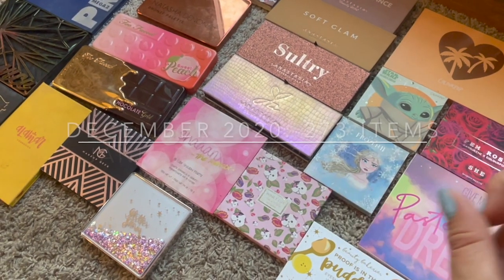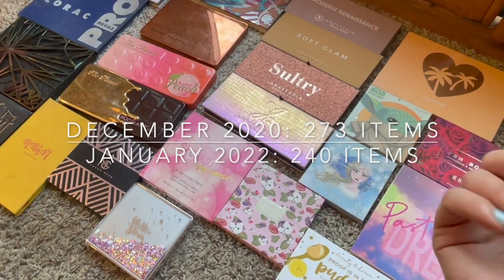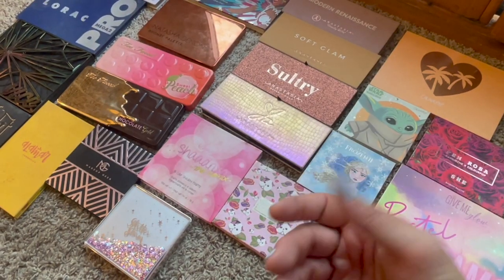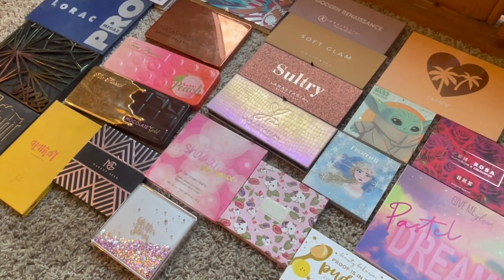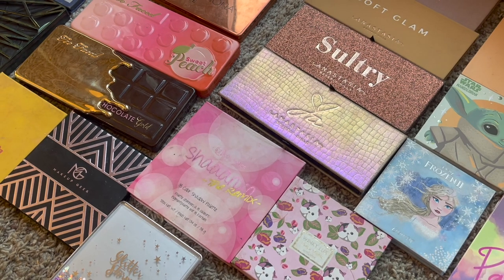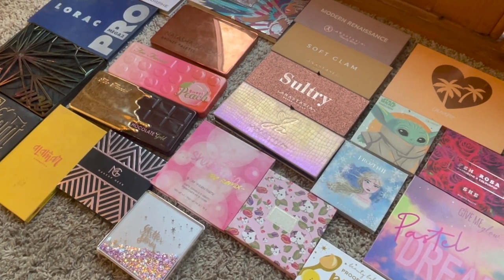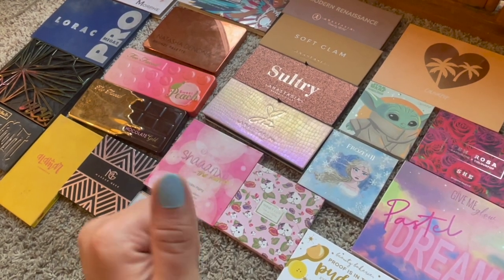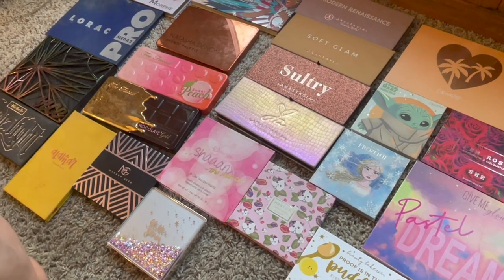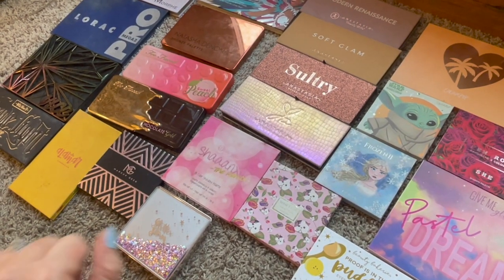So to wrap up: I ended 2020 with 273 items and I'm starting this year with 240 items, so I was able to declutter and use up 33 items in about 13 months. My goal was 50 so I didn't quite reach it, but I'm pretty darn close and there are a lot of items on their way out. I don't intend to bring any in anytime soon - it's a success in my book! Thank you so much for watching my makeup inventory video. Please give it a thumbs up and subscribe if you'd like to see more. See you later, bye!